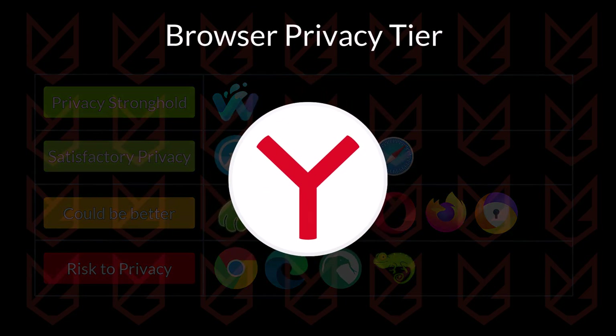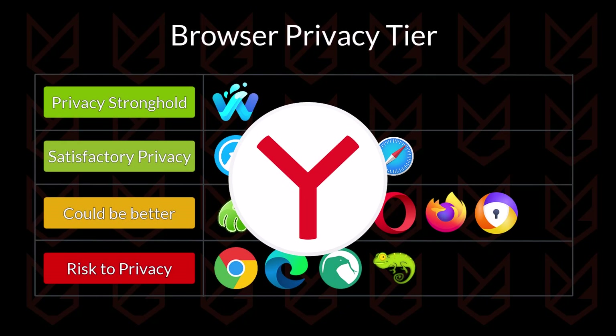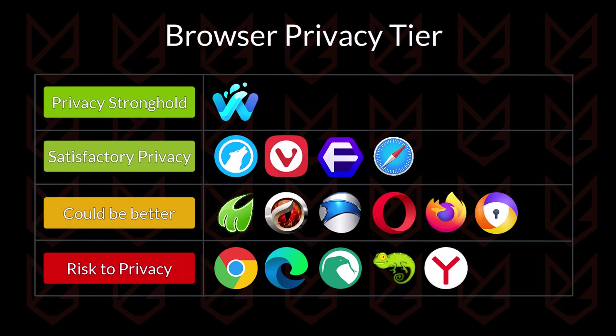Yandex Browser is well known for its data collection. It collects information like device identifiers, browsing history, and reads pages that you browse. There is no decent tracker protection or fingerprinting protection. If you are even a little bit cautious with your privacy, you won't use this browser.